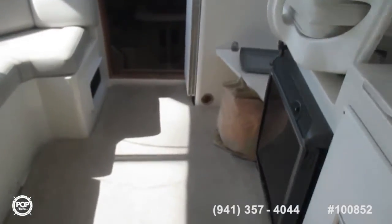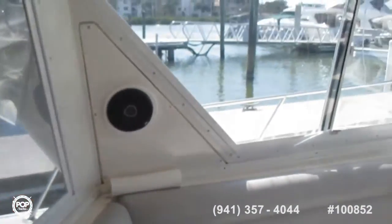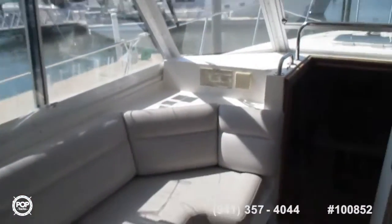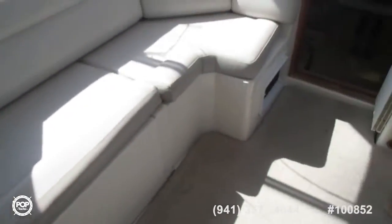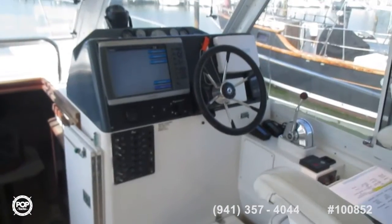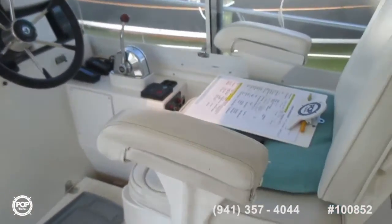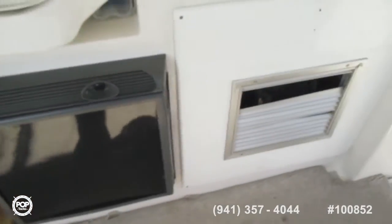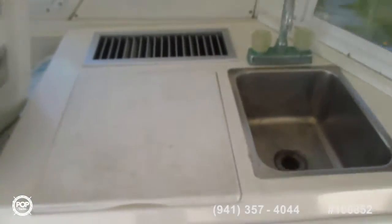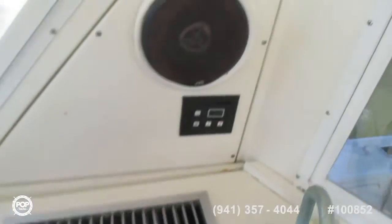Coming into the pilot house from outside. Large settee on the port side, storage underneath, companionway down. Pilot seat, captain's chair, fridge under. Air conditioner — that's the second unit, two units total. Sink, cutting board, air conditioner and speaker.